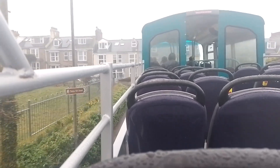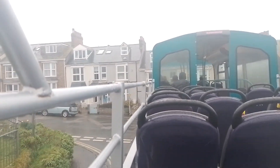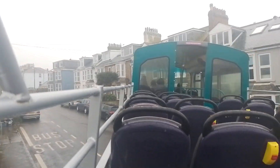Here we are up by Airpark — something I've never done on an open-top. This is very special to me; this will be in my memory forever. This is my new favourite open-top bus, except for 32027.